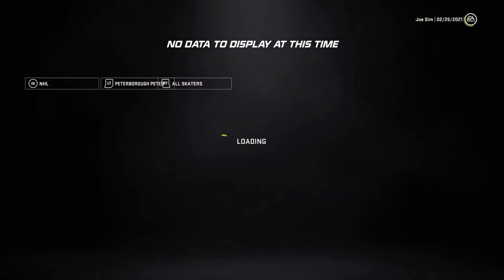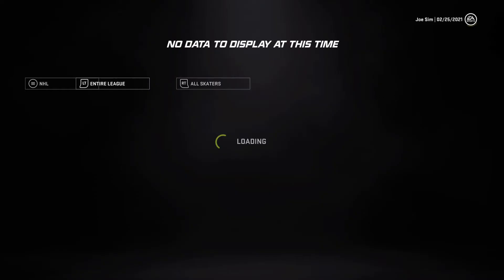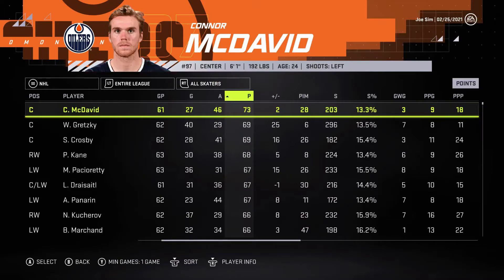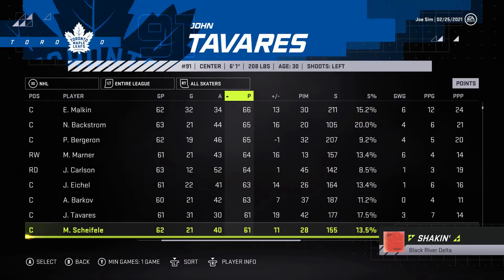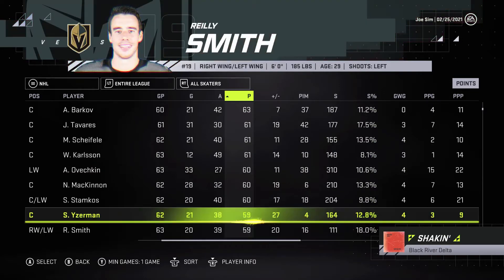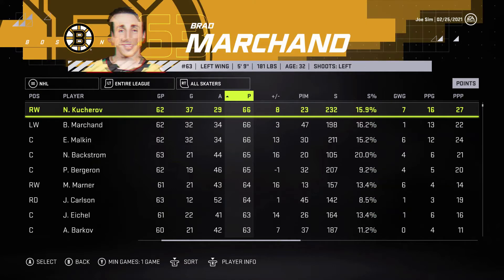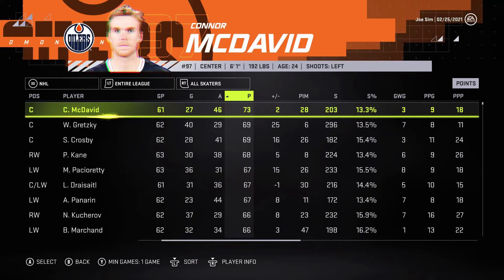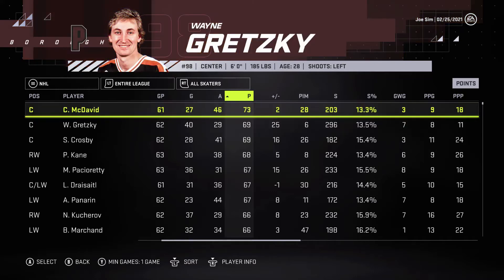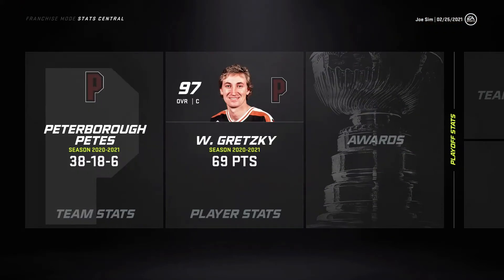Taking a look at the top point getters in the entire league — Gretzky is actually in second place for points, just behind McDavid for the top points in the league. So crazy to see that.